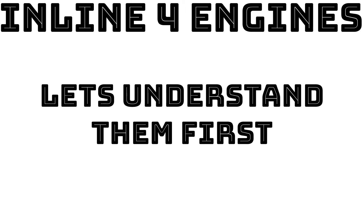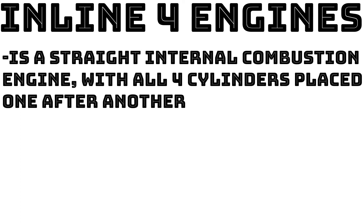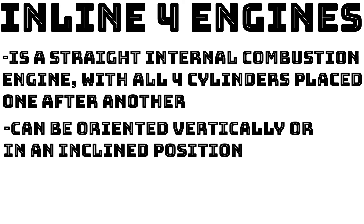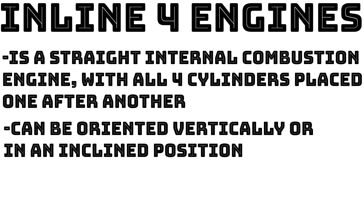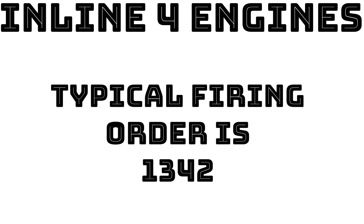So let's move on to inline 4 engines and how they work. An inline 4, or straight 4, is an internal combustion 4-cylinder engine with all 4 cylinders mounted in a straight line along the crankcase. The single bank of cylinders may be oriented vertically or at an incline, with all pistons driving a common crankshaft. Their typical firing order is 1, 3, 4, 2, although that may change depending on the engine.